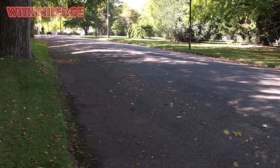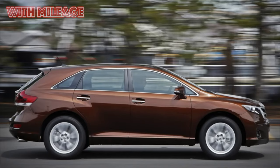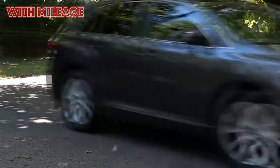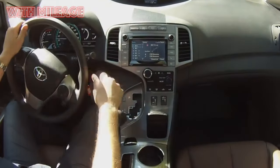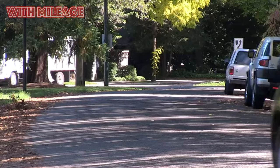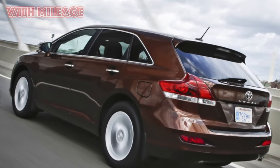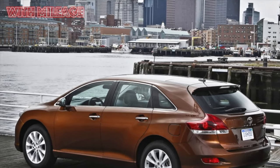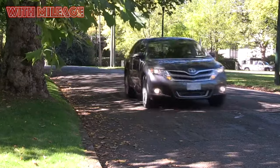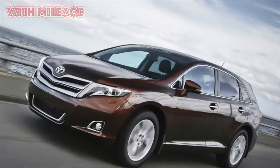A similar picture plays out in the city: if you drive smoothly in the traffic stream, you'll easily stay within 10L/100km; if you constantly accelerate hard from traffic lights, the car will consume much more. The cost of owning Venza is also slightly increased by the tires installed on it — try finding tires of dimension 255/45 R19 cheaper than 11,000 to 12,000 rubles per wheel, but popular models will cost 70,000 to 75,000 rubles per set.